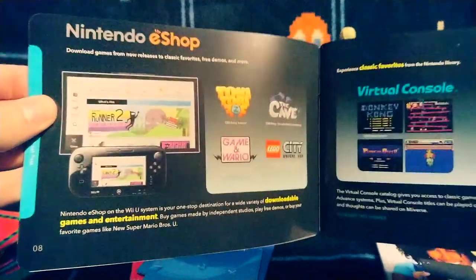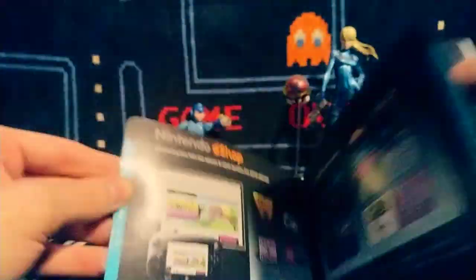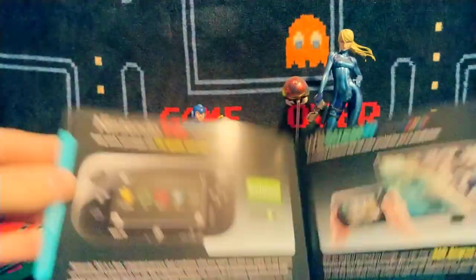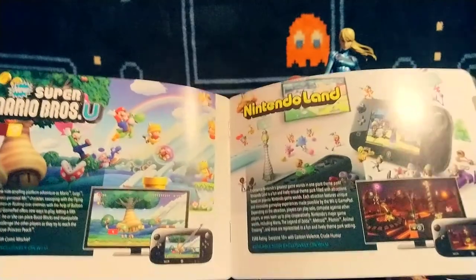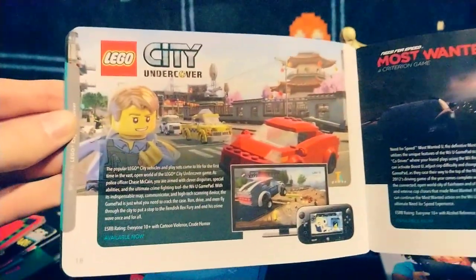I have the Wii U — I actually have two Wii Us, though only one GamePad — and I still play it. PK from PK in the Universe — check him out on Twitter. He's a big Wii U guy and does a lot of great videos, kind of similar to mine, just sitting talking in front of a camera.